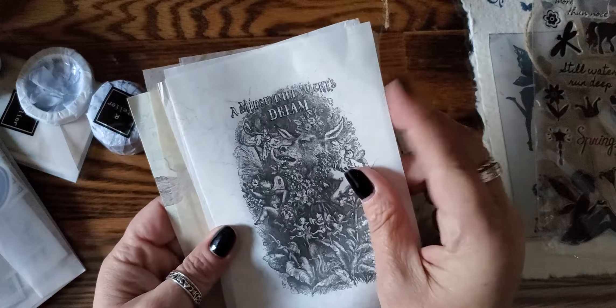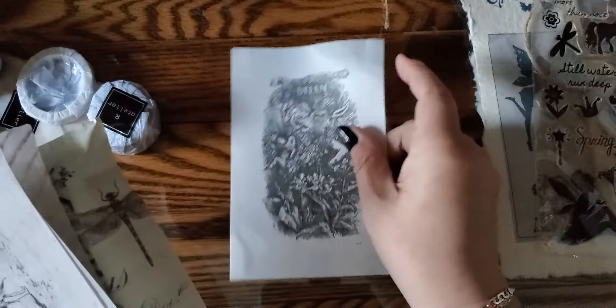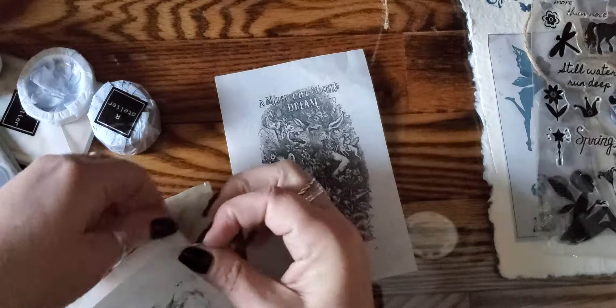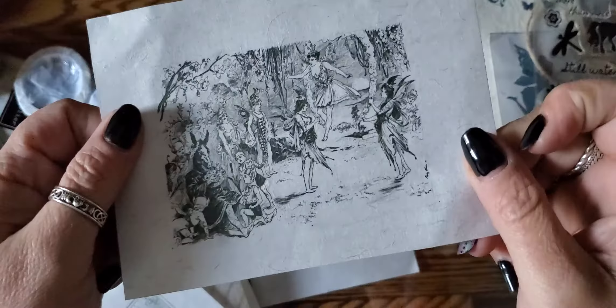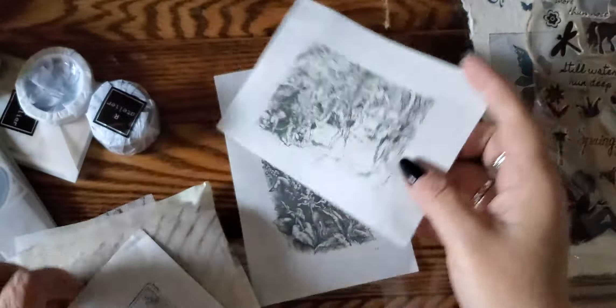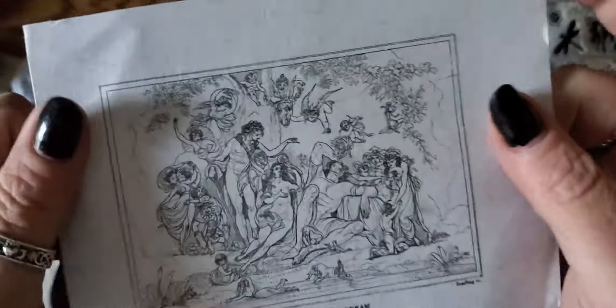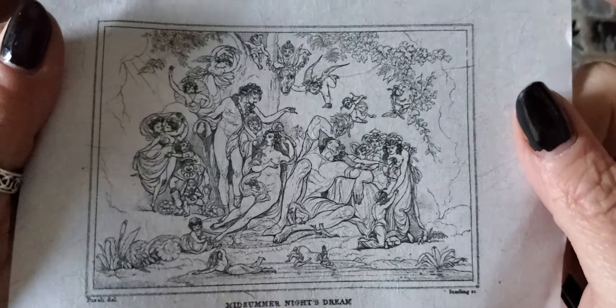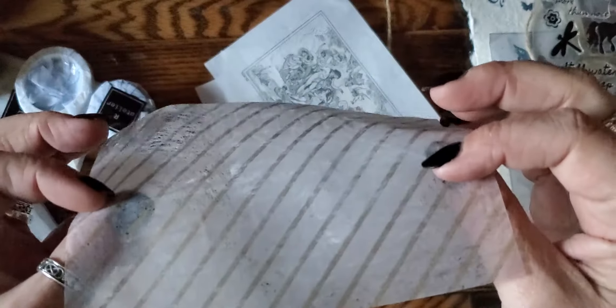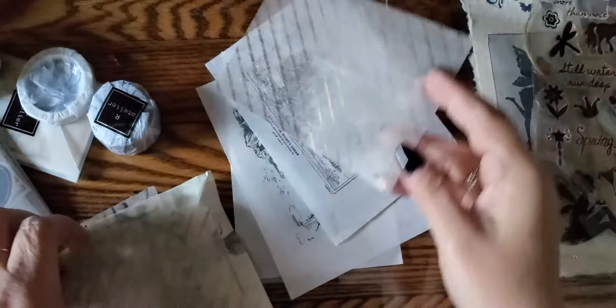I love these. Midsummer's Night Dream. Oh, my hands are really sore today and they don't want to work. Oh, the artwork on these is beautiful. Some very, very thin papers. Oh, the fibers are amazing.